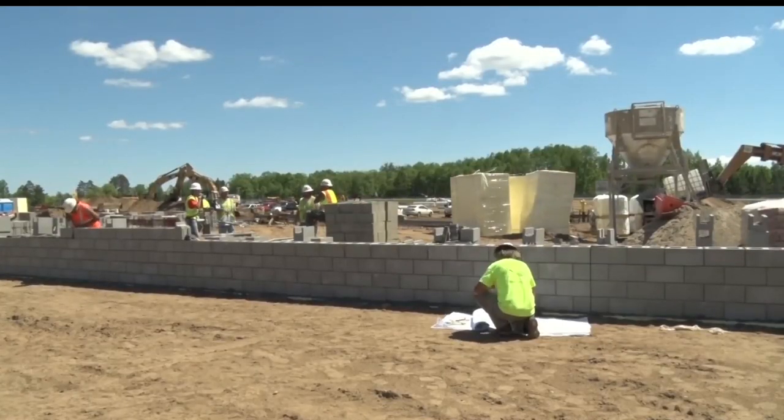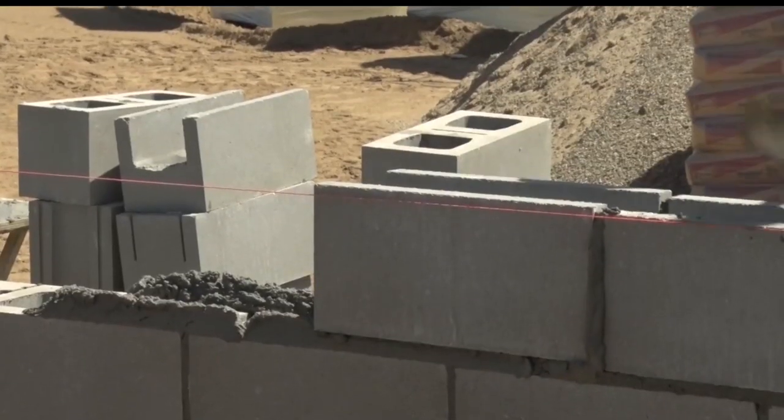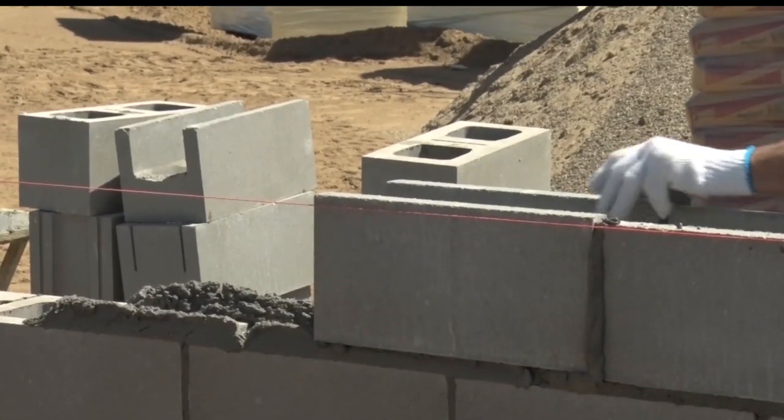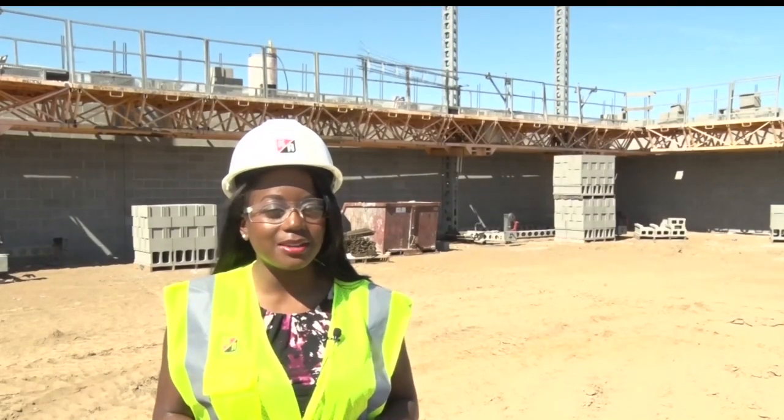In the masonry area, they're working on the south wall of Area C. They'll get it up as high as they can reach before they set scaffolding. I'm standing inside the future home of the main gym in Area A. The crew is using tower scaffolding to make it easier, faster, and safer to lay the concrete block.